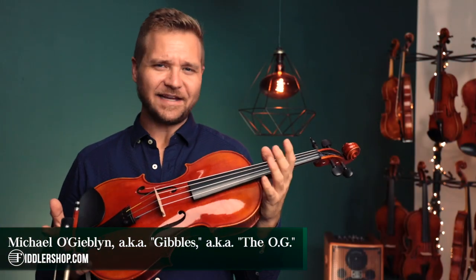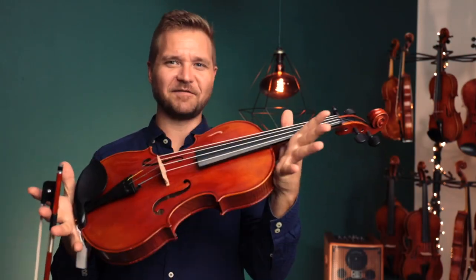Hi there, I'm Michael Giblin, a.k.a. Gibbles, a.k.a. the Indiana Jones of Fiddler Shop, and I have a discovery for you today.